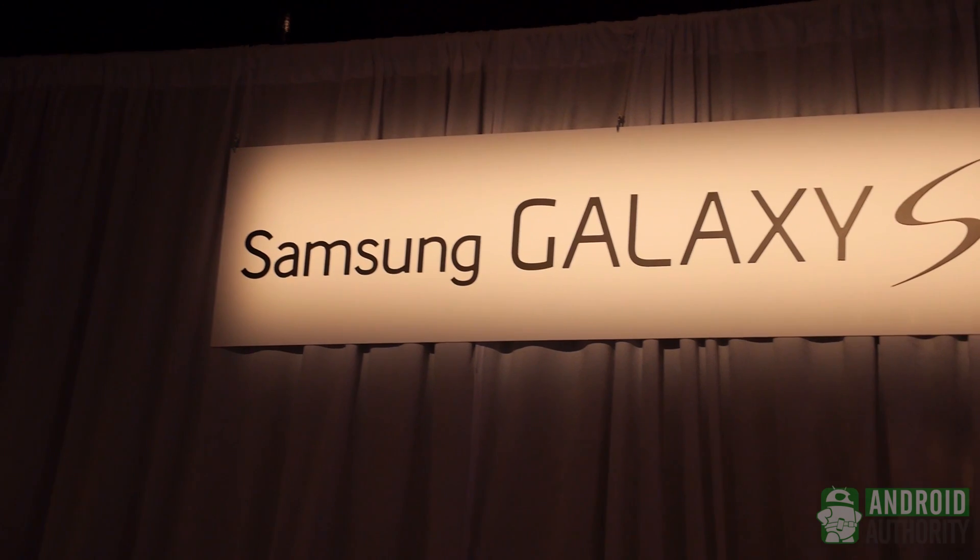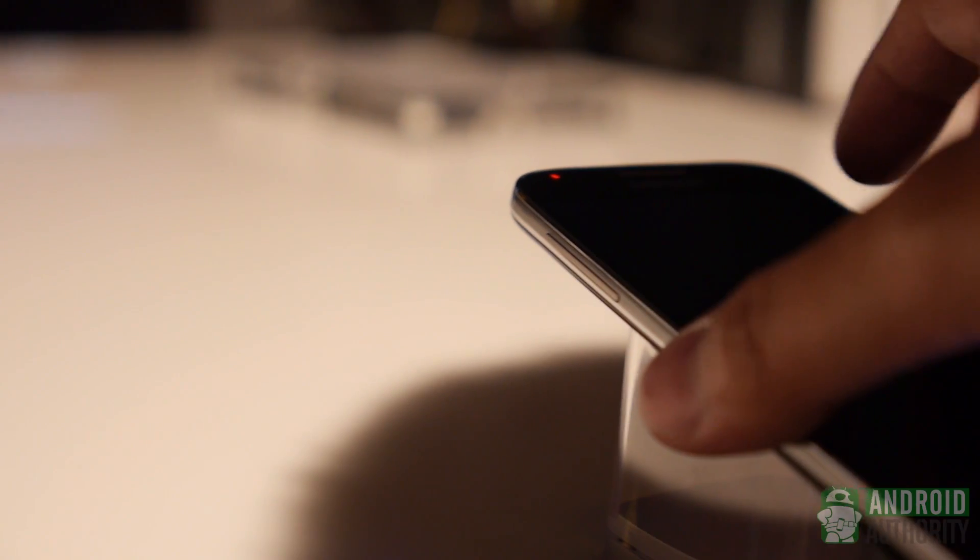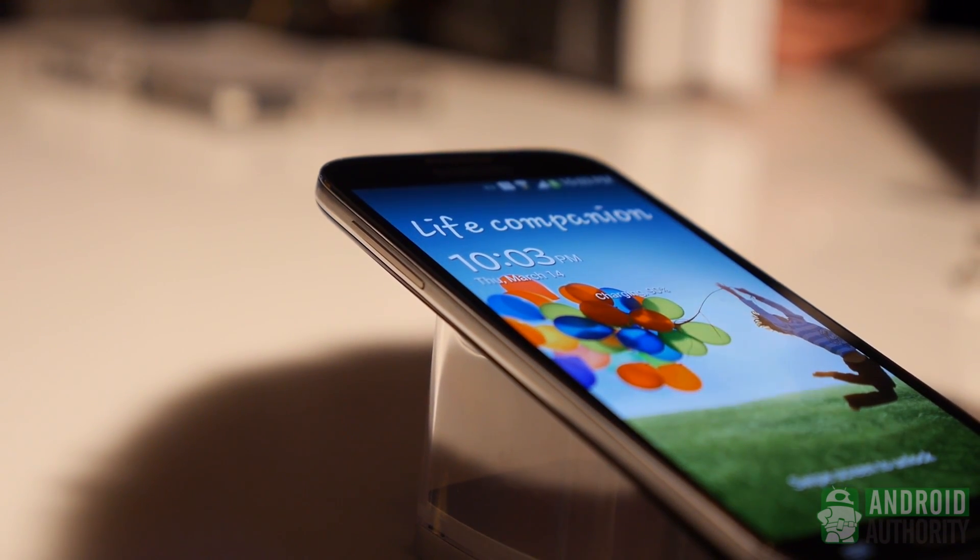Once again it's Joshua Vergara from Android Authority. What's going on everybody? What we have here is the Samsung Galaxy S4 and we're comparing it to as many phones as we possibly can in the little time that we have on the floor.